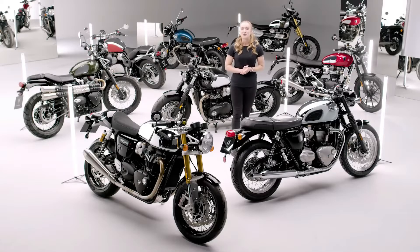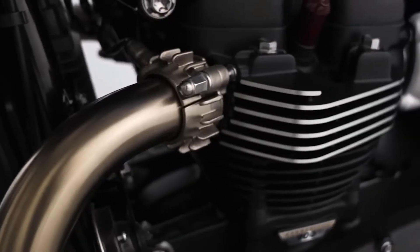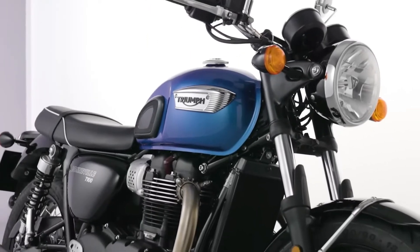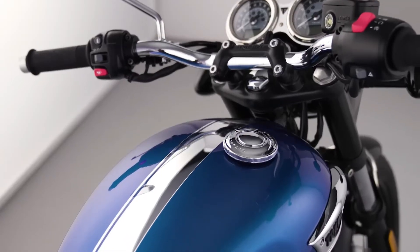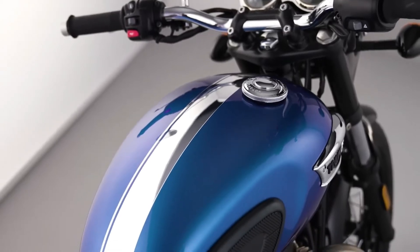Moving on to the T120's smaller sibling and the perfect introduction to the Bonneville range, we have the T100 Chrome Edition. With a punchy 900cc twin cylinder engine, this limited edition boasts a high level of specification and rider-focused technology along with some very special features. The unique contemporary cobalt blue scheme comes with a beautiful chrome edition metal stripe that adds even more desirability to this machine's long list of accolades.